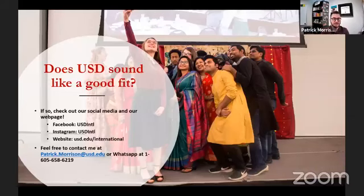With that, I'm happy to answer any questions. Here's my contact information — feel free to email me or reach out via WhatsApp. Follow us on social media, and now I'm happy to answer any questions.